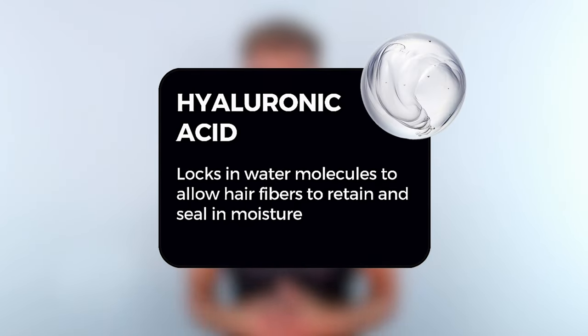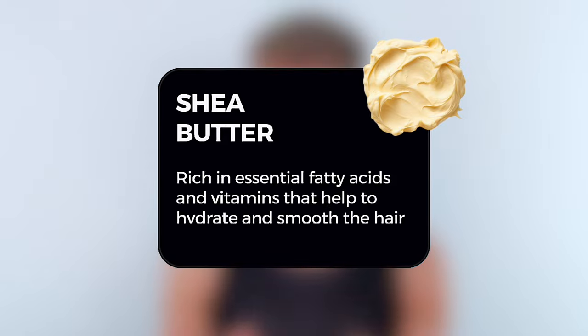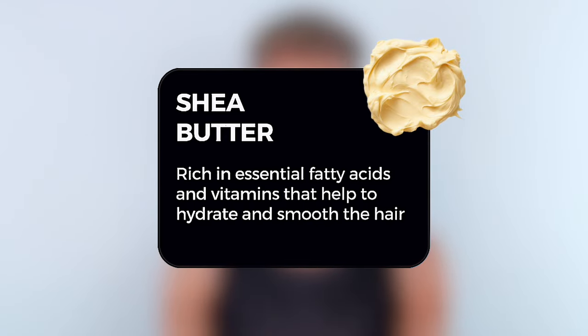These oils also act to deeply nourish your hair from the inside out. There's also hyaluronic acid and shea butter in this formula. Shea butter is known to be a very heavy moisturizer, so it is perfect for our Max Intensity Hydration Treatment.